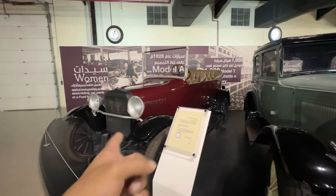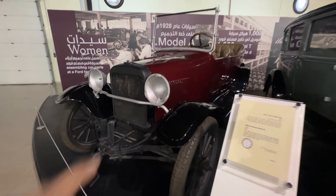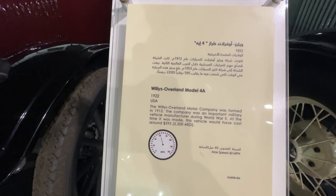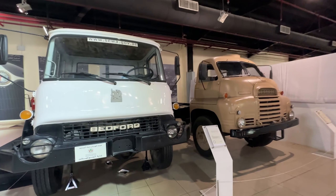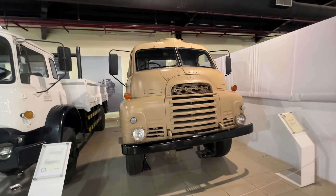I think this would be considered vintage — this is the Willys Overland model, 1922, USA. Then we have a 1982 UK-made Bedford. I don't know much about these trucks — there were water tankers and utility used trucks.